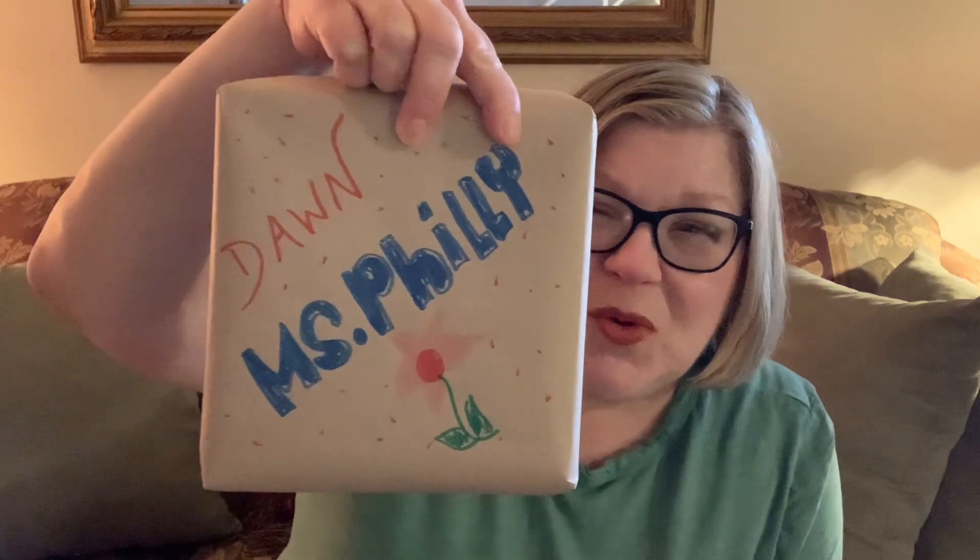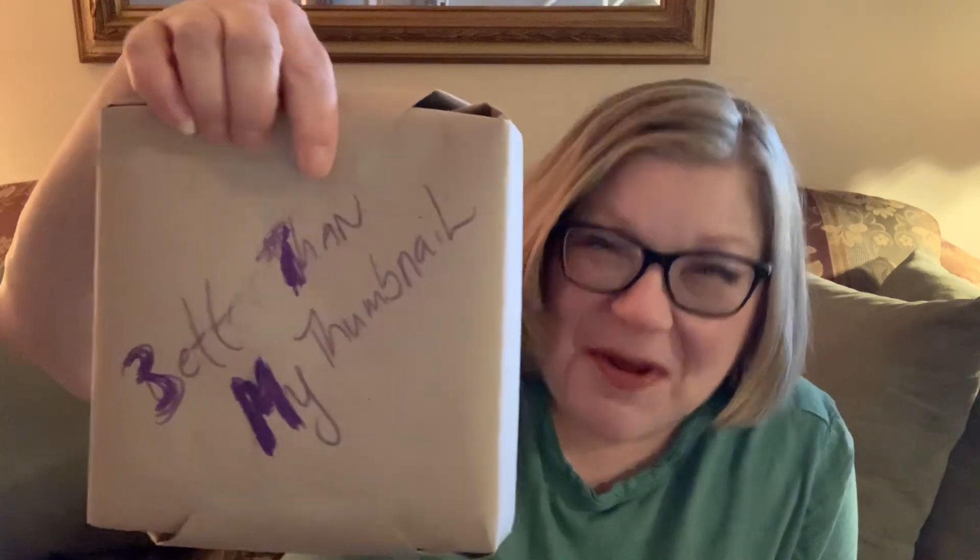But before I show you what I got, I have a small unboxing because Cammie gave all of us gifts — and I believe she sent one to Winnie as well. Look how cute she wrapped the package. It says 'Dawn, Miss Philly' and then 'better than my thumbnail.' I love Cammie. She is just so much fun, she's awesome. We have a great time whenever we get together, and we're going to be getting together again for a birthday celebration.